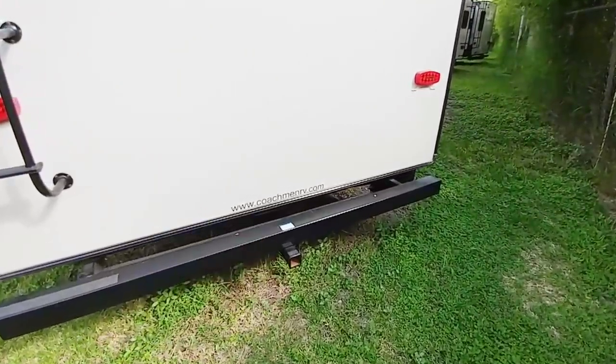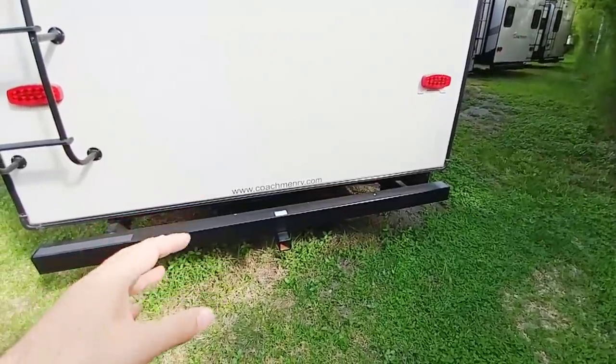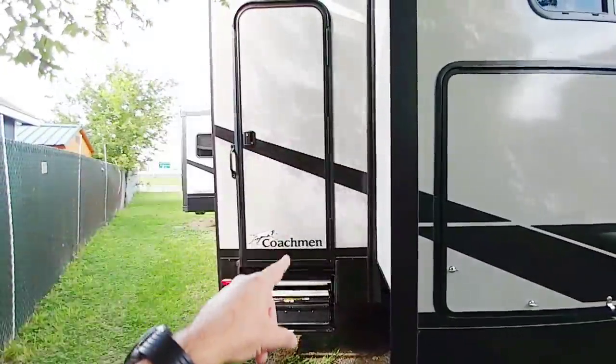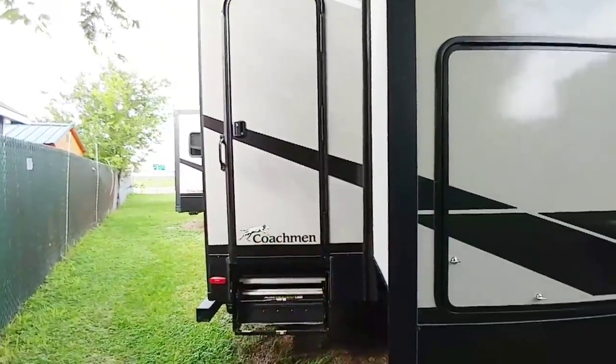This unit does have a two-inch receiver, but this is not designed for towing a vehicle — it's designed for an accessory rack. Coming around you can see a second entrance at the very back of the unit, which is going to be interesting when you get inside to see specifically what this is used for.